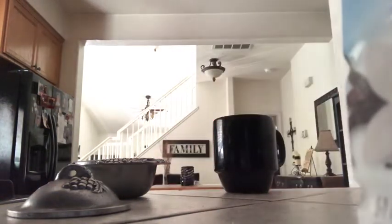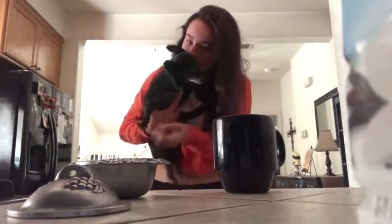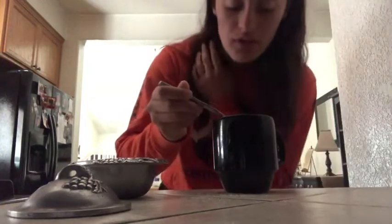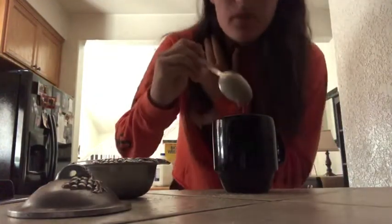Right about now is when my sister starts to come downstairs so she can start making herself some breakfast as well. My sister also likes to hog our dog, so every time I see her I try to give her as much love as I can. Here comes another quick peek of my dog just because she's so cute.